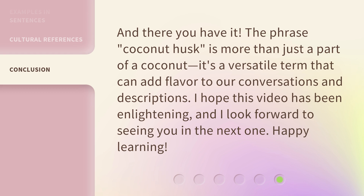It's a versatile term that can add flavor to our conversations and descriptions. I hope this video has been enlightening, and I look forward to seeing you in the next one. Happy learning!